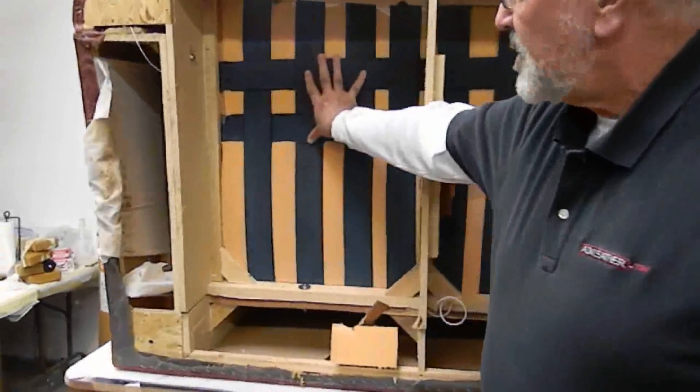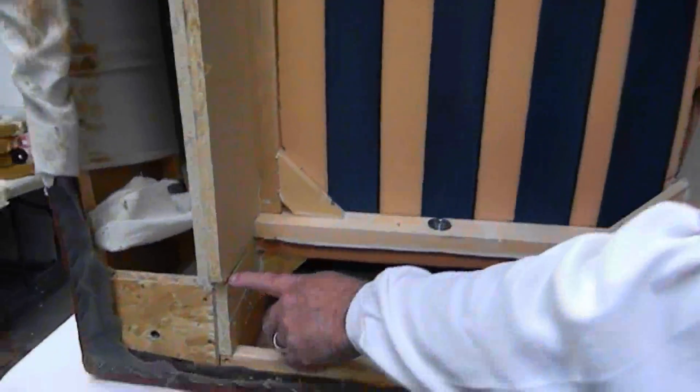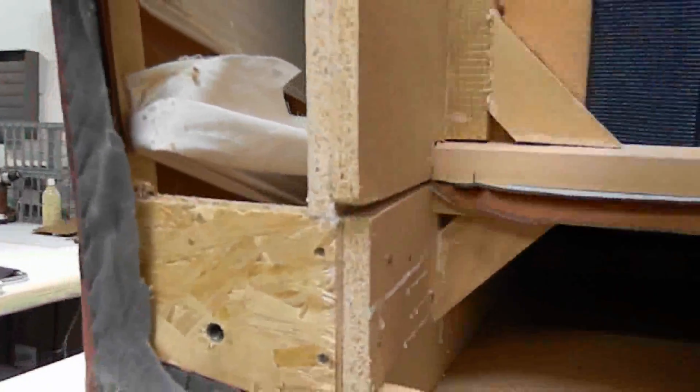The client typically sits in this particular area here, and what we're seeing is the frame beginning to come apart. If you look down here, we can see that this section has actually shifted down approximately a quarter or three quarters of an inch, and the same thing is true coming up to here.